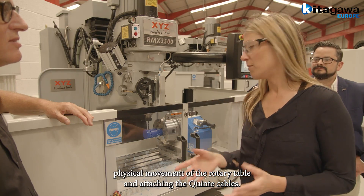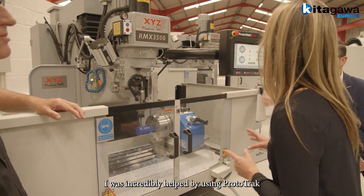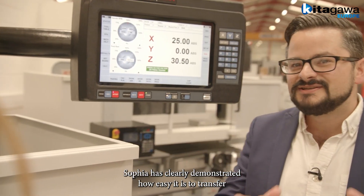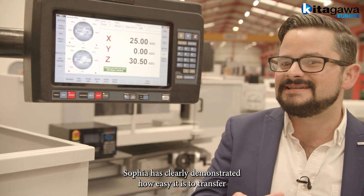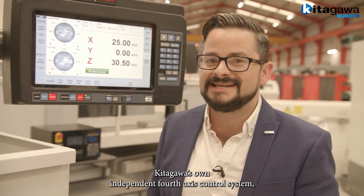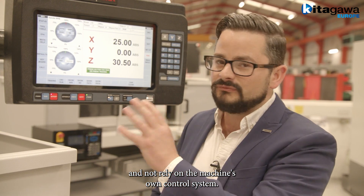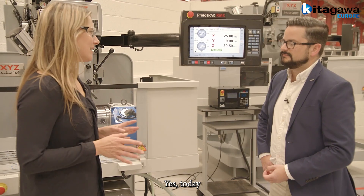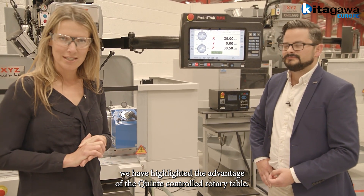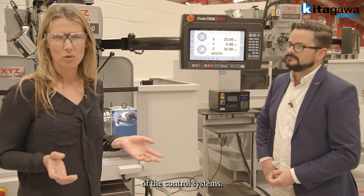Apart from the actual physical movement of the rotary table and attaching the Quinte cables, I was incredibly helped by using Prototrack to deliver the task under nine minutes. Sophia has clearly demonstrated how easy it is to transfer a Kitagawa rotary table from one machine to another using Kitagawa's own independent 4th axis control system, without relying on the machine's own control system. Today we have highlighted the advantage of the Quinte-controlled rotary table — you can move the rotary table onto any machine regardless of the control systems.